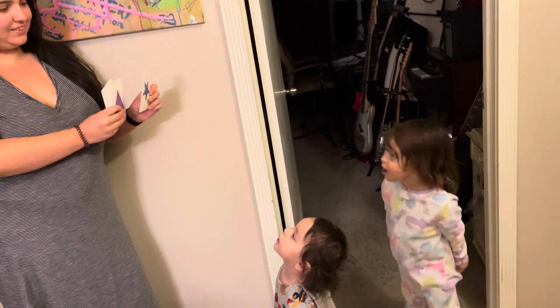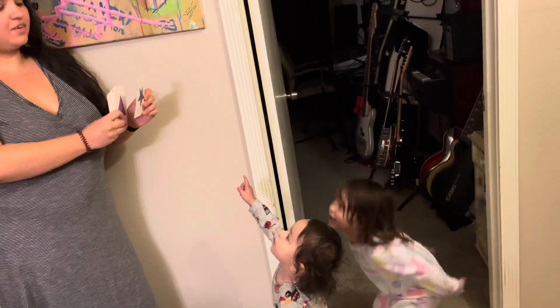Blue. What is it? What shape? Star. Good job.